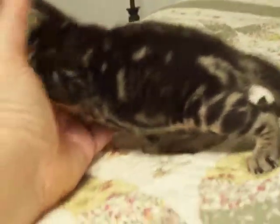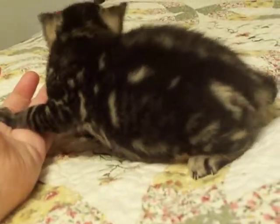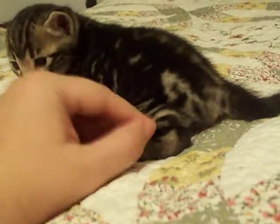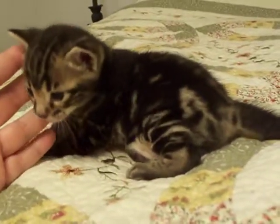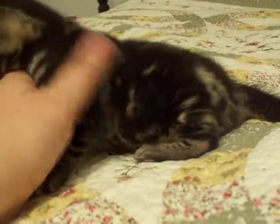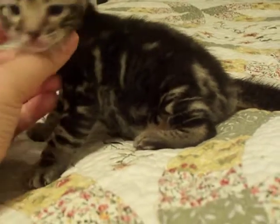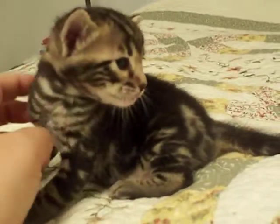You can see his pretty little patterns emerging. This part is going to get a little lighter, and of course he'll get more of a swirly pattern as he gets older. Marbles change a lot up to the age of about two years, so right through here is going to get lighter. And this is Mowgli.